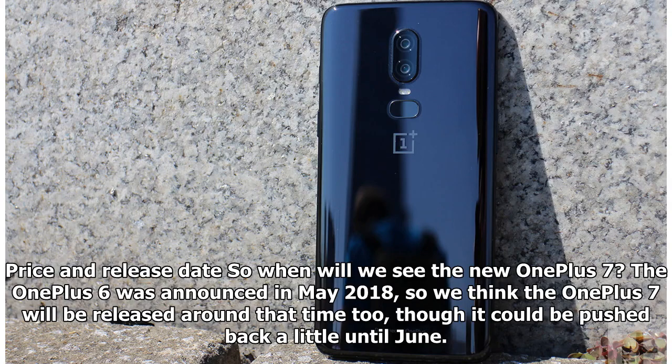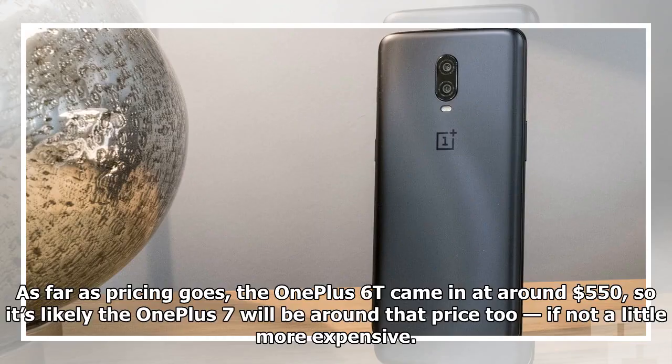Price and release date: when will we see the new OnePlus 7? The OnePlus 6 was announced in May 2018, so we think the OnePlus 7 will be released around that time too, though it could be pushed back a little until June. As far as pricing goes, the OnePlus 6T came in at around $550, so it's likely the OnePlus 7 will be around that price too, if not a little more expensive.